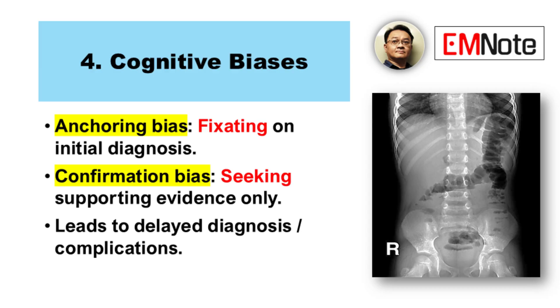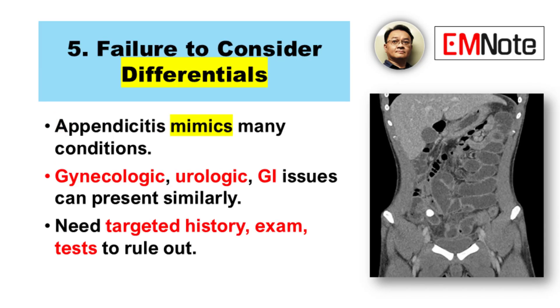Which brings us to number five: failure to consider the differential diagnosis adequately. Appendicitis is a great mimic — it can look like so many other conditions. In women, pelvic inflammatory disease, ruptured ovarian cysts, and ectopic pregnancy are crucial to consider in women of childbearing age. In children, mesenteric adenitis — inflammation of the lymph nodes in the abdomen — can look very similar. In older adults, things like Crohn's disease flare-ups or diverticulitis, especially right-sided diverticulitis. Misdiagnosis happens if you don't actively think about and try to rule out these alternatives.